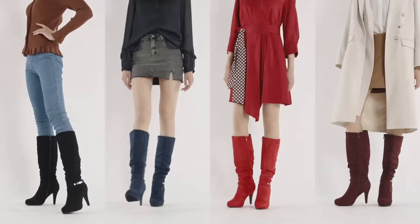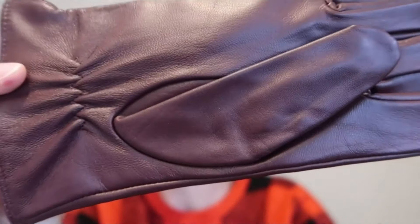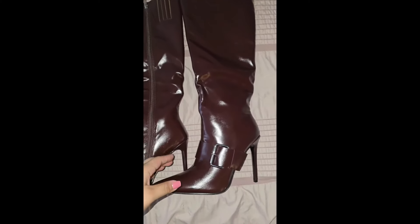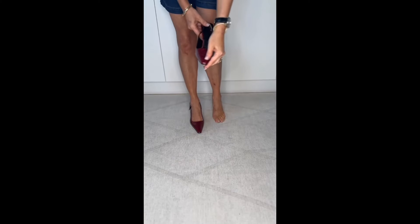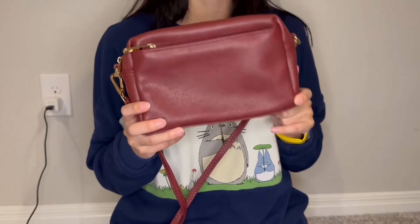So fashionistas, that's a wrap on our top 10 burgundy accessories for fall! Ready to upgrade your wardrobe? Visit our affiliate links below for shopping. Subscribe for more fashion content, hit the notification bell, and let us know in the comments which burgundy accessory was your favorite. Thanks for watching and happy shopping!